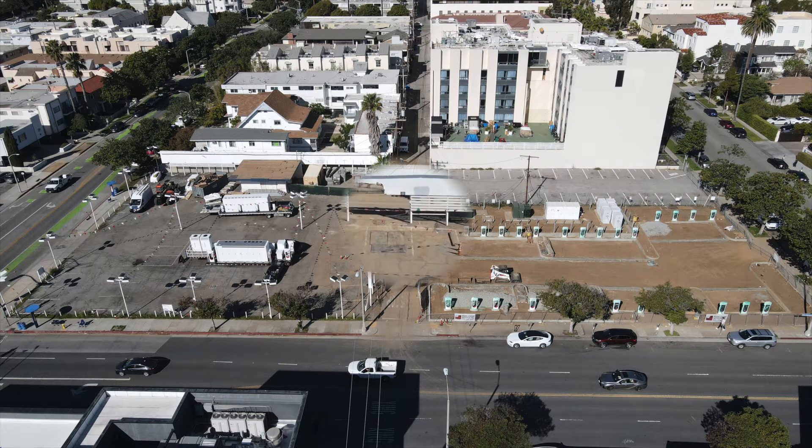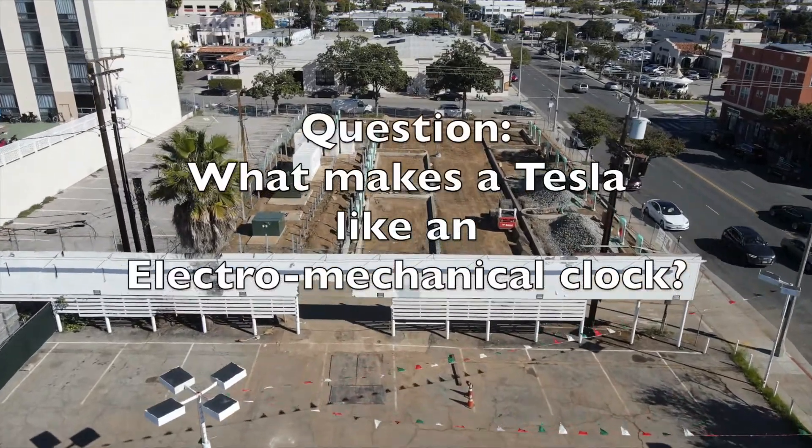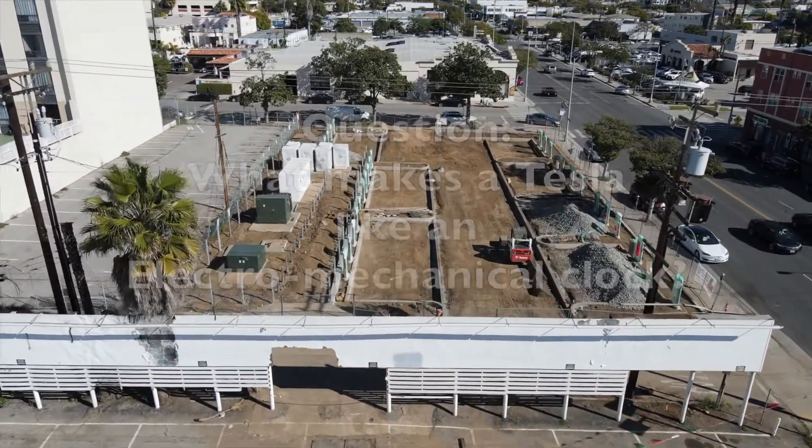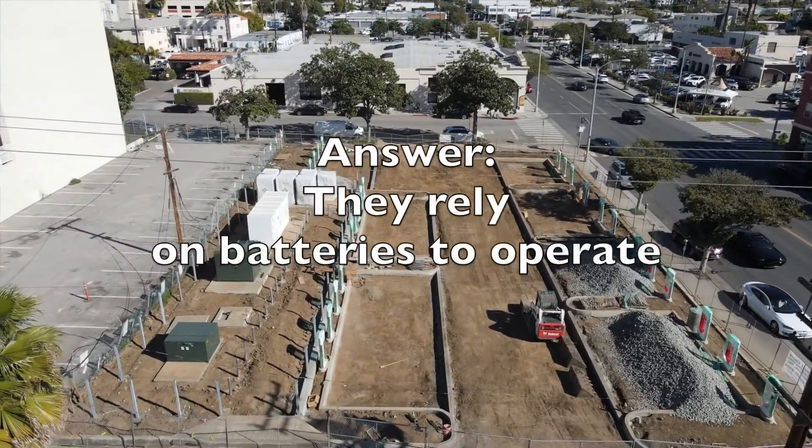Now, the connection to clocks. What makes a Tesla like an electromechanical clock? The answer is they rely on batteries to operate.